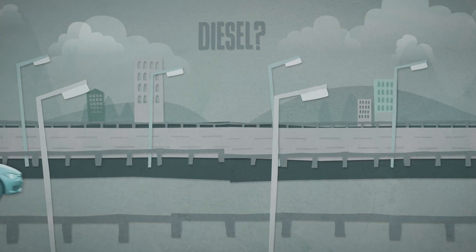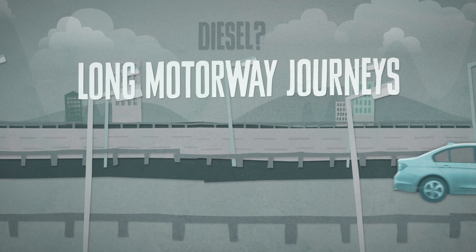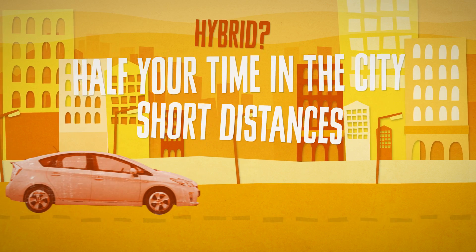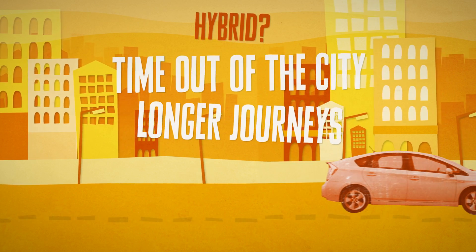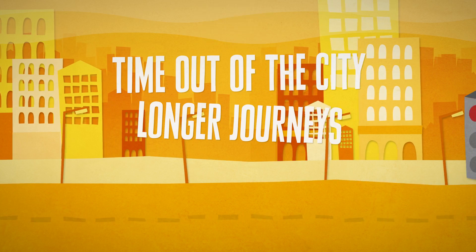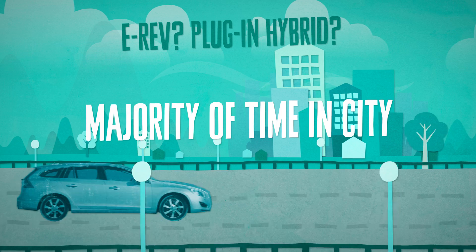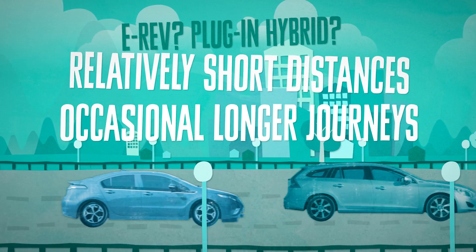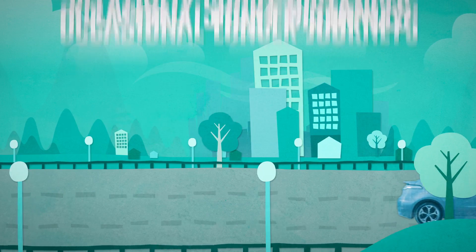If you spend lots of time on long motorway journeys, then a diesel may be the most efficient powertrain choice. If you spend around half your time in the city or driving relatively short distances and half your time out of the city or on longer journeys, then a hybrid is likely to save you money on fuel. If you spend the vast majority of your time in the city or driving relatively short distances but need a car that can also do the occasional longer journey, an E-REV or plug-in hybrid would both be perfect.